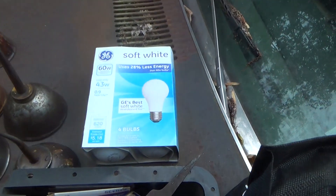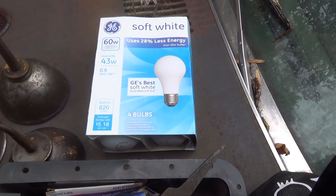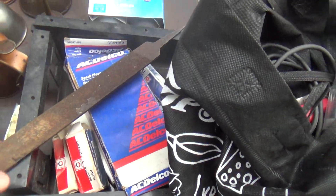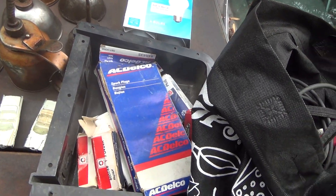Light bulbs — I did loot those from inside the house, one of the few things I did. They're old-fashioned light bulbs, but I do actually have a use for those. Here we go — this is a Nicholson file. These are expensive, this is USA-made, top quality. It just needs to be cleaned up. I never leave those behind.